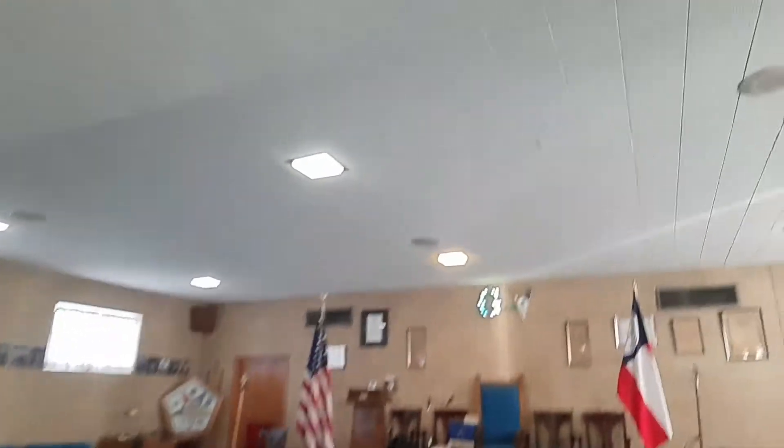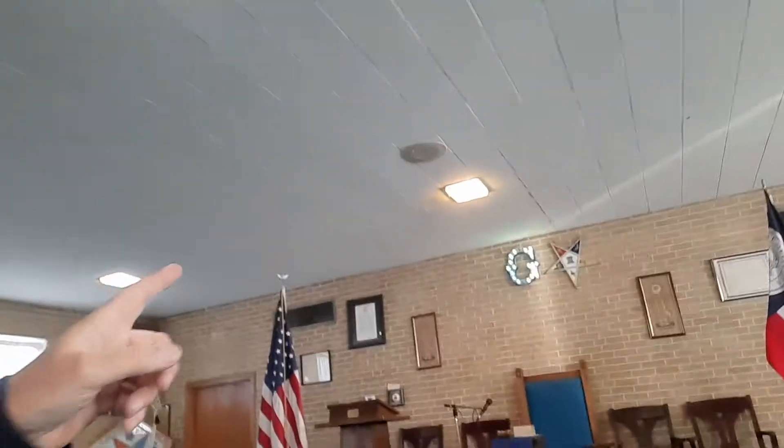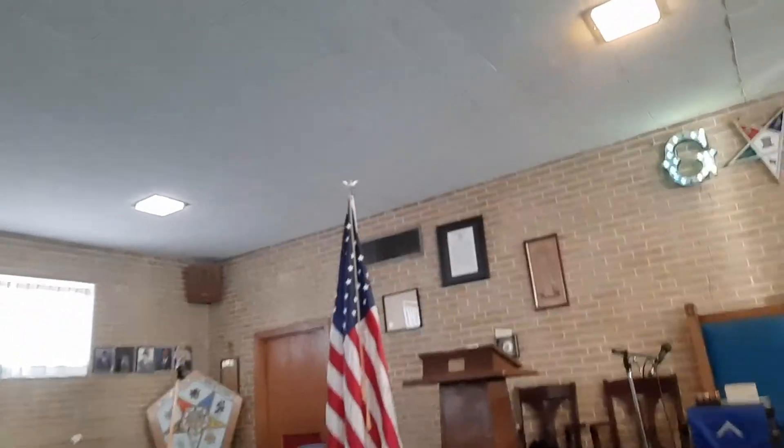We've got the Eastern Star logo up top. And you can see the G is lit up — not everyone has a G that lights up. In most of my videos the lodges are at refreshment, meaning they haven't opened for the day at all. This lodge has opened for the day, so there are different symbolisms and symbols that they'll have as a result.